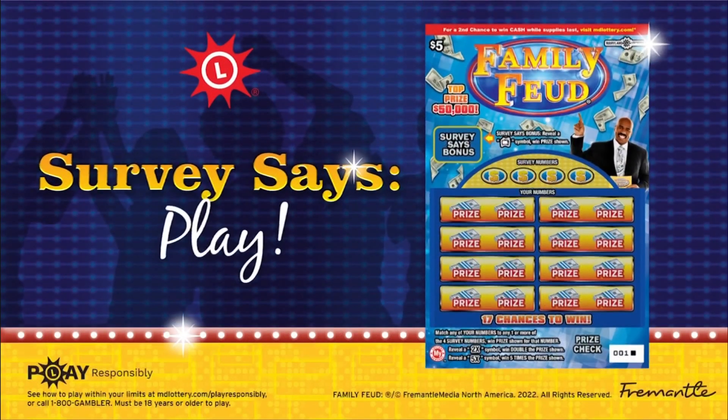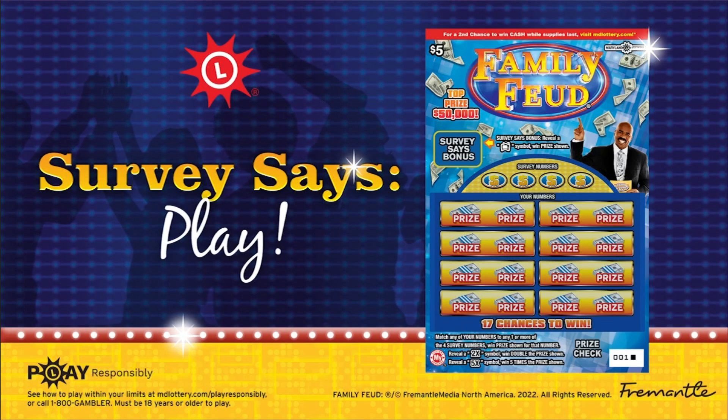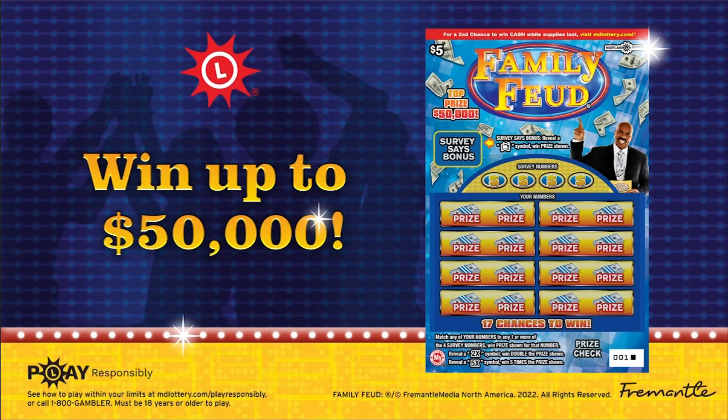Get all the fun of Family Feud with Maryland Lottery Family Feud Scratch-Offs. You could win up to $50,000 instantly.